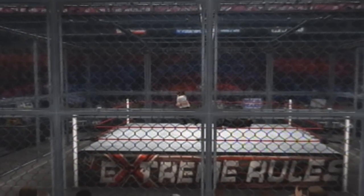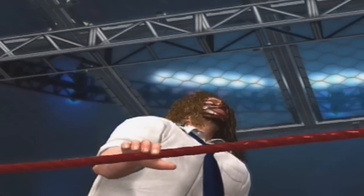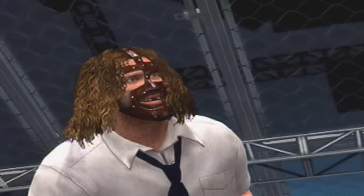Here's your winner. Finally, thankfully, the match comes to an end. Complete domination is what that was, my goodness.